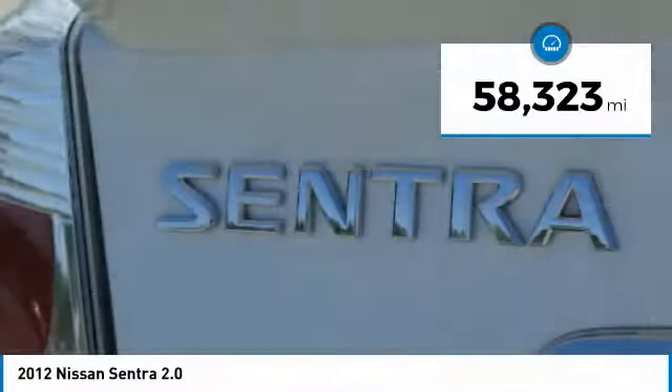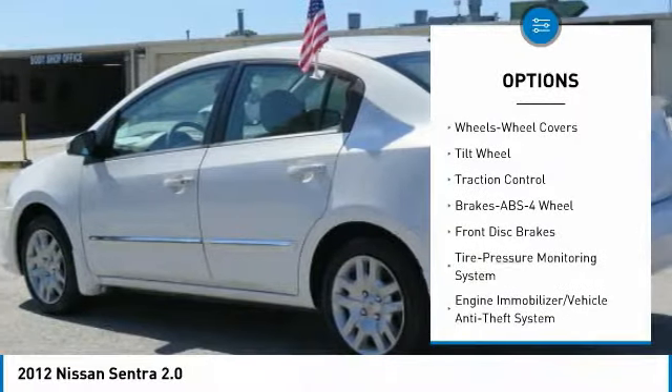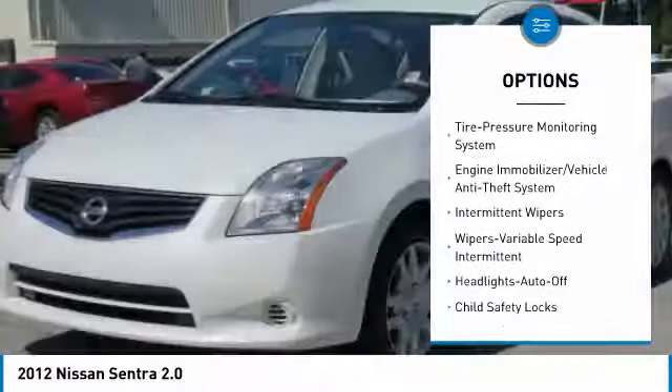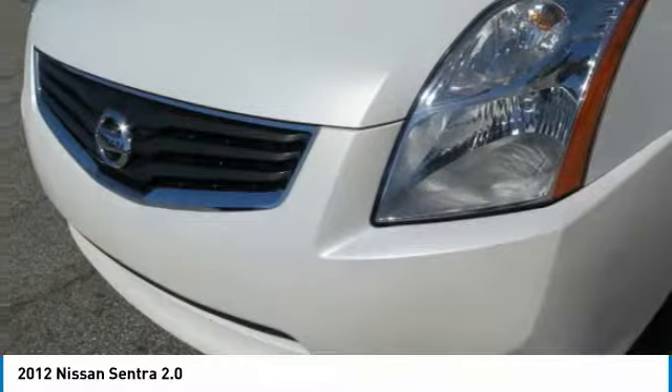Here are some of this vehicle's great options: anti-lock braking system, traction control, air conditioning, power steering, rear defrost, FWD, AM/FM stereo radio, CD player, child safety locks, and bucket seats.